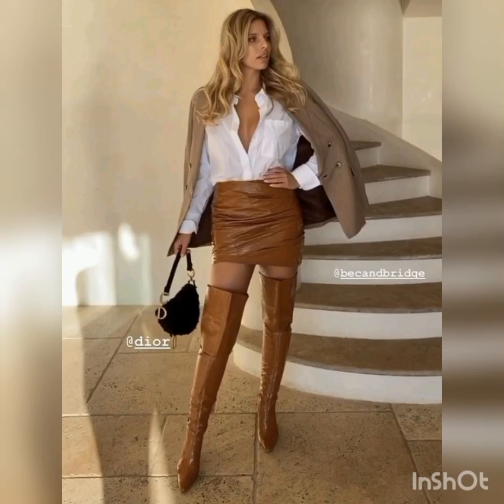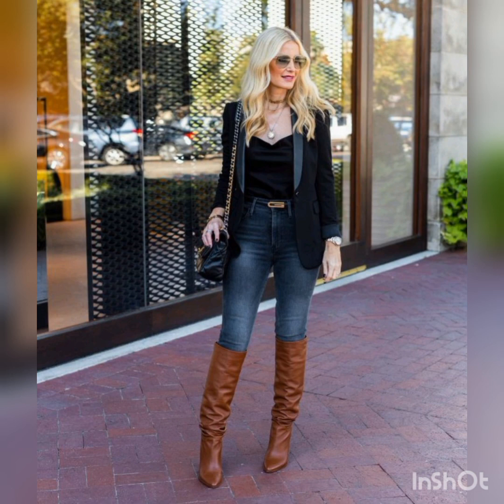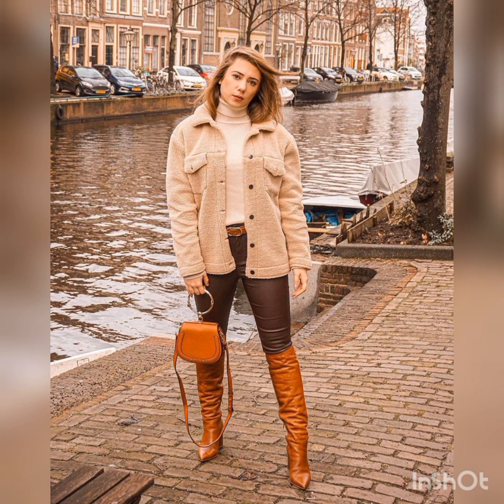Hello friends, how are you? I hope you guys are doing well. Today it is about very amazing and stunning sand leather long thigh-high boots. These are the best ideas for beautiful and gorgeous women. I always try to bring useful content and useful videos about women's latest fashion trends.